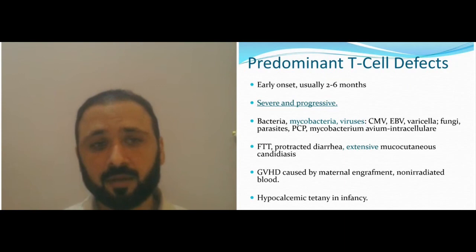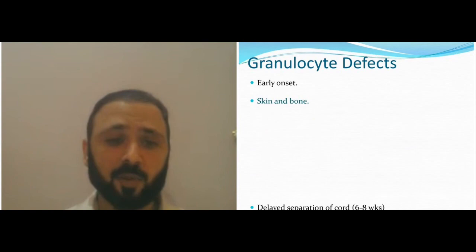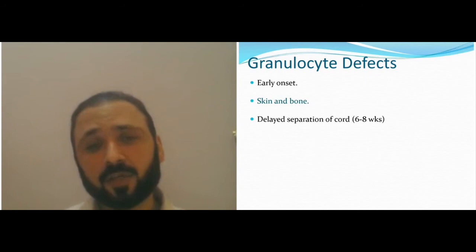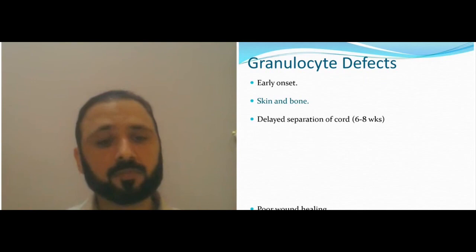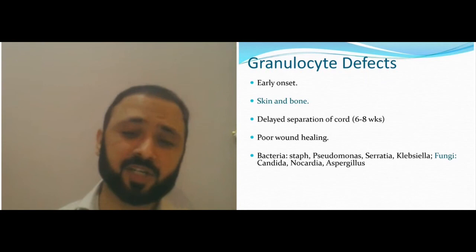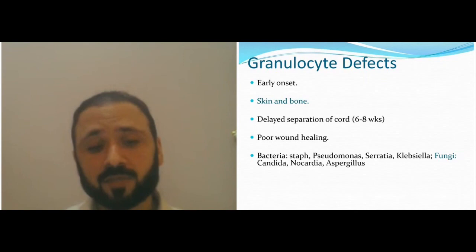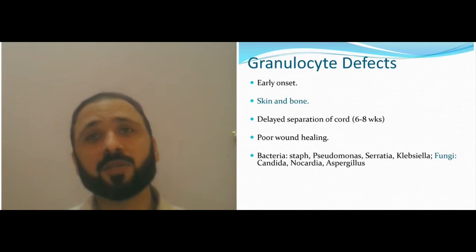The innate side defect usually has early onset affecting the skin and bone. Delayed cord separation — the cord normally separates in the first one to two weeks of life, rarely up to three weeks; more than four weeks is suspicious. You get poor wound healing. Bacterial infections with Pseudomonas, Serratia, Klebsiella are common in granulocyte defects like CGD and leukocyte adhesion defects (LAD). In abscesses, Pseudomonas, Serratia, Klebsiella, and fungi like Candida and Aspergillus are common.